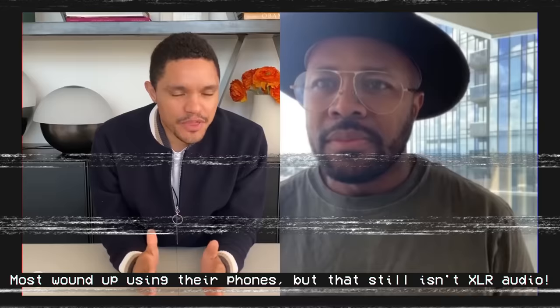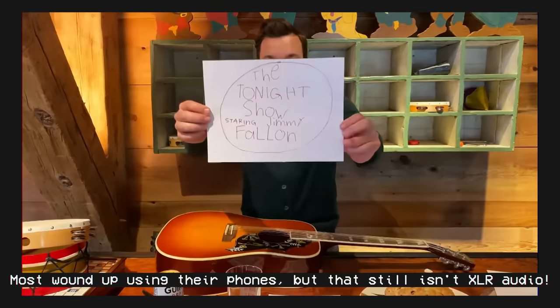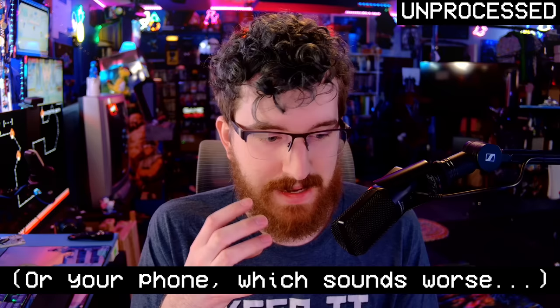There's this weird myth that if you do professional audio work you would never use a USB microphone. This isn't really true. If you're someone who does voiceover work for commercials, for TV — even the late night talk show hosts sent home during the pandemic — if you're not already versed in professional analog audio, your production staff is not going to send you home with an XLR mic and hope you figure it out. They're going to send you home with a USB microphone and lock you into that easy-to-use workflow.